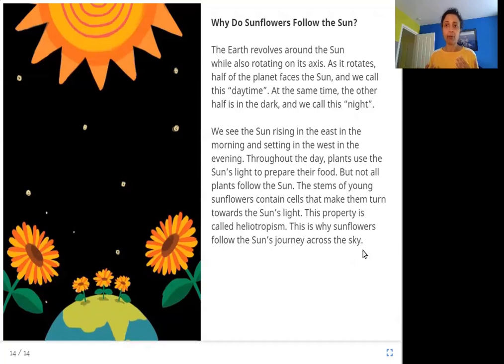This is how plants get their food and grow, and why sunlight is so important for them to live. What's special about sunflowers? Not all plants turn towards the sun wherever it is. When sunflowers are small, their stems have cells — a cell is a small building block that makes up the whole plant. Some cells in sunflower stems have a property that makes them turn towards the sun's light. This property is called heliotropism.